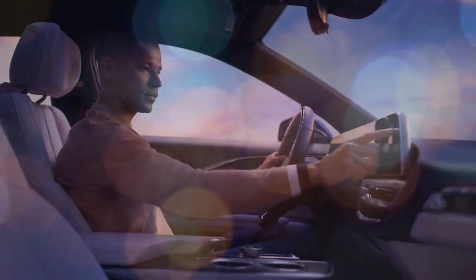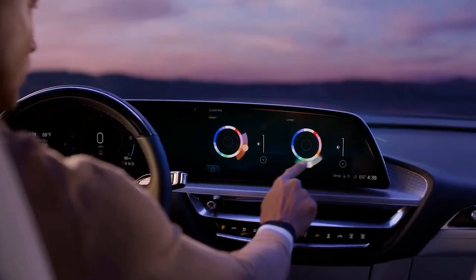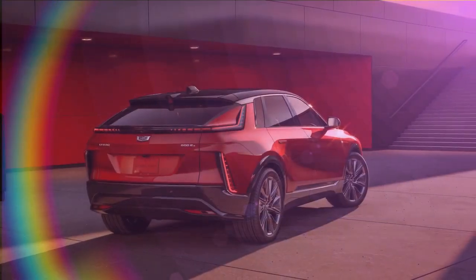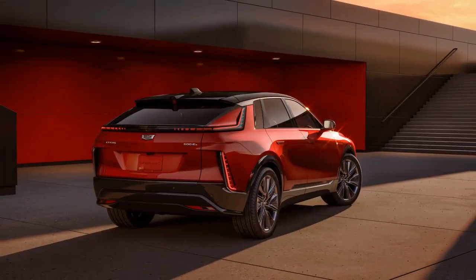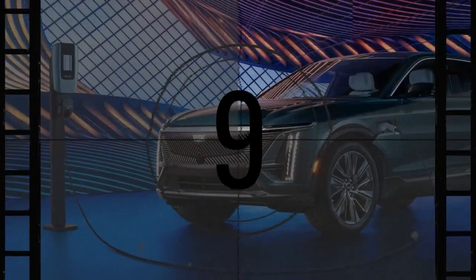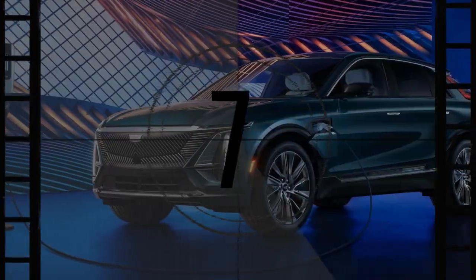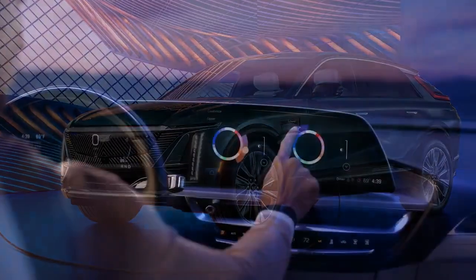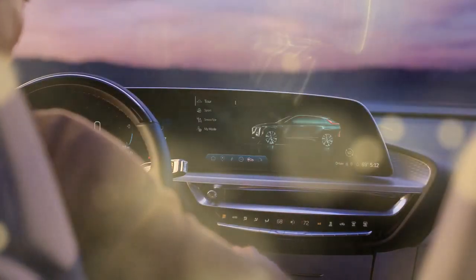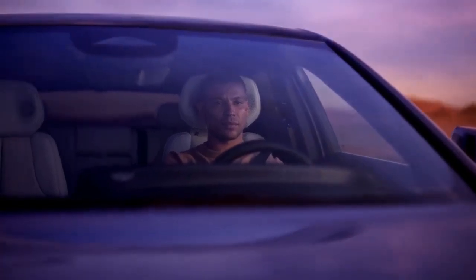However, we suggest upgrading to the mid-range Luxury trim. This option adds customizable ambient interior lighting with interior accents, a heated steering wheel and front seats, and adaptive cruise control. It also opens the door to additional desirable features, such as Cadillac's Super Cruise hands-free driving system. Additionally, we recommend opting for the 500-horsepower dual-motor AWD model, which offers a 3,500-pound towing capacity, along with the power and performance of a dual EV motor setup.